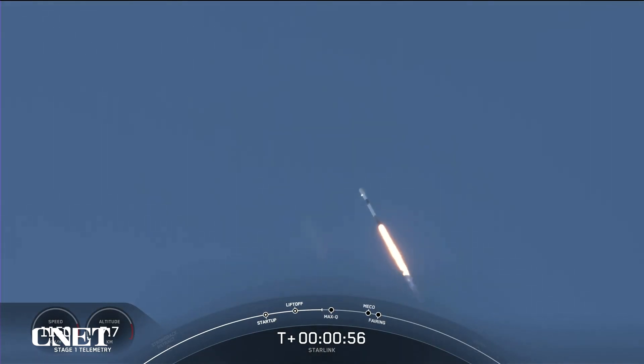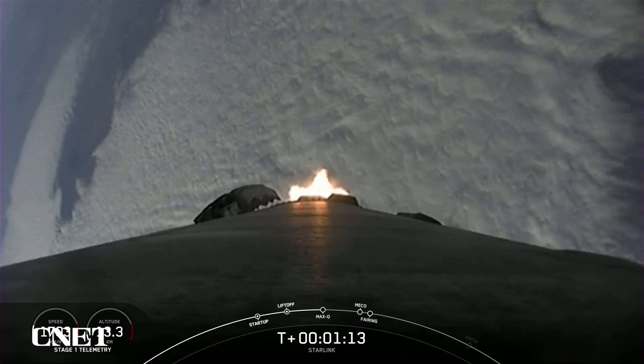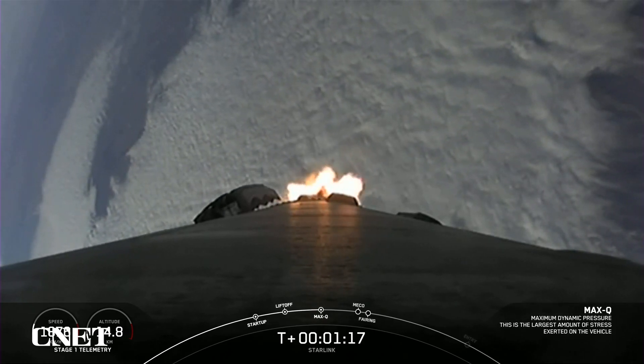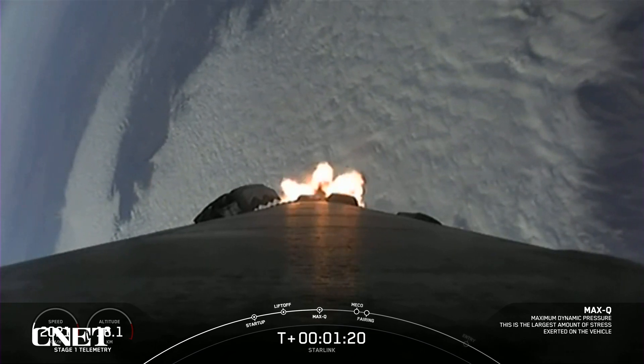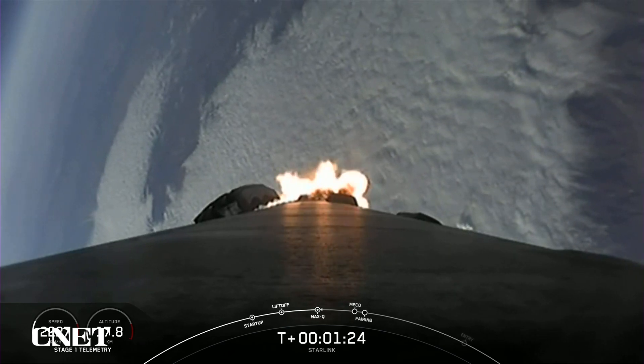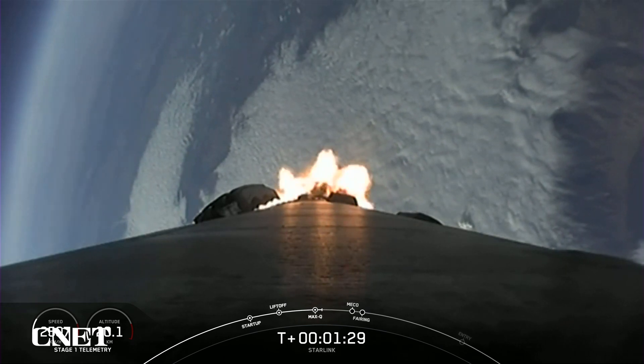Falcon 9 is supersonic. As you just heard, Falcon 9 is traveling faster than the speed of sound. Max Q. Falcon 9 has passed through Max Q — this is the moment of maximum dynamic pressure the vehicle will feel during flight.